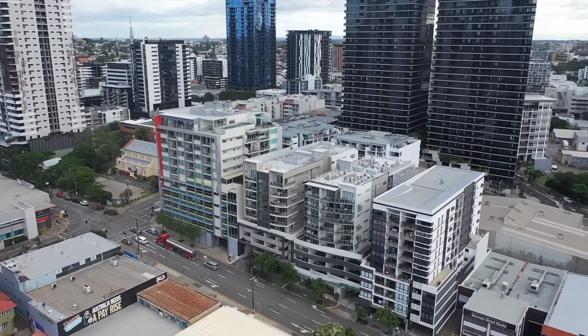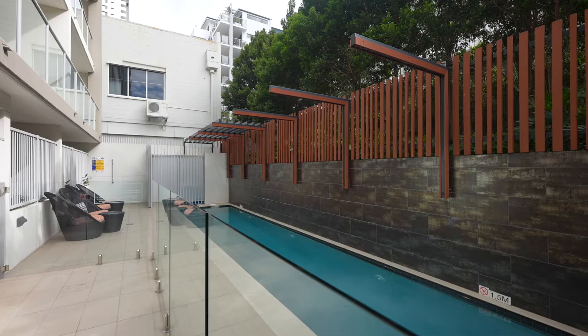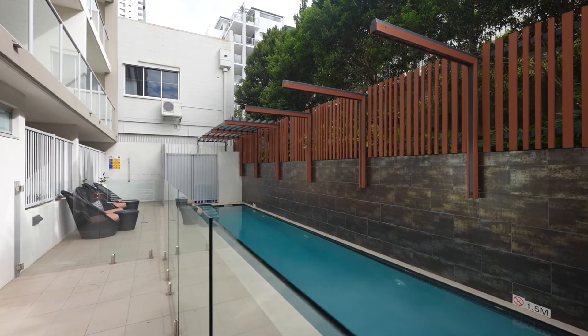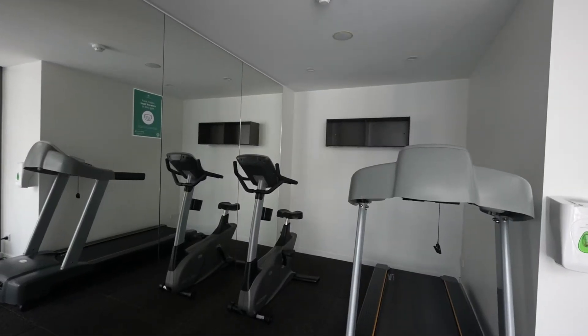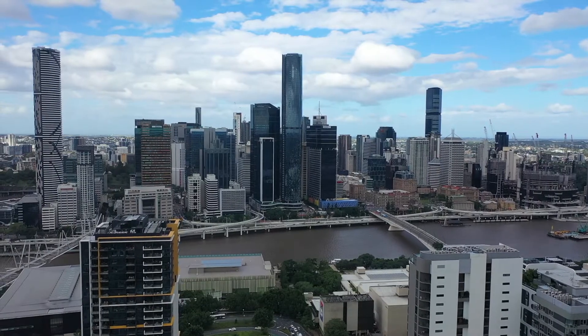The Boutique Artisan Complex comes complete with a pool, gym and barbecue facilities on-site. In the most convenient locations, buyers will be spoiled with amenities at their doorstep.